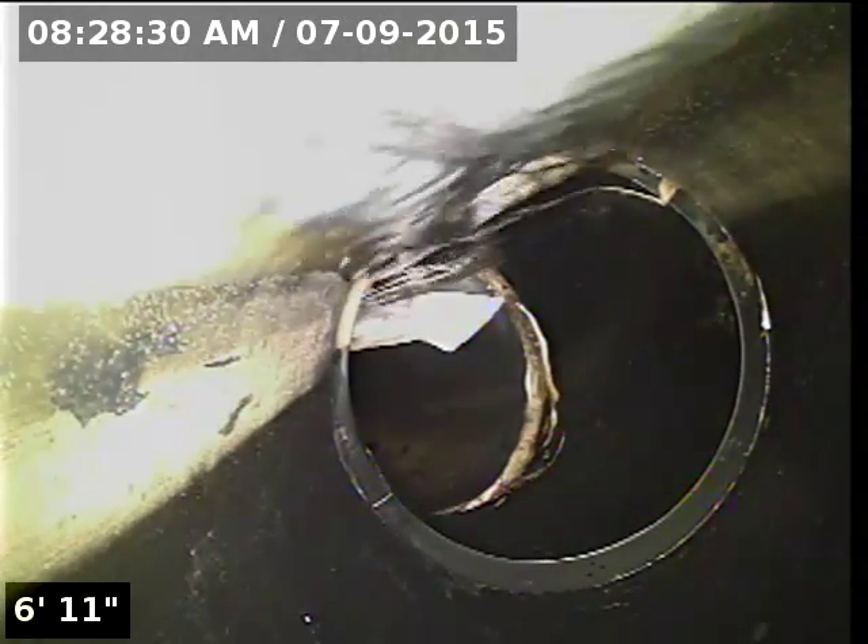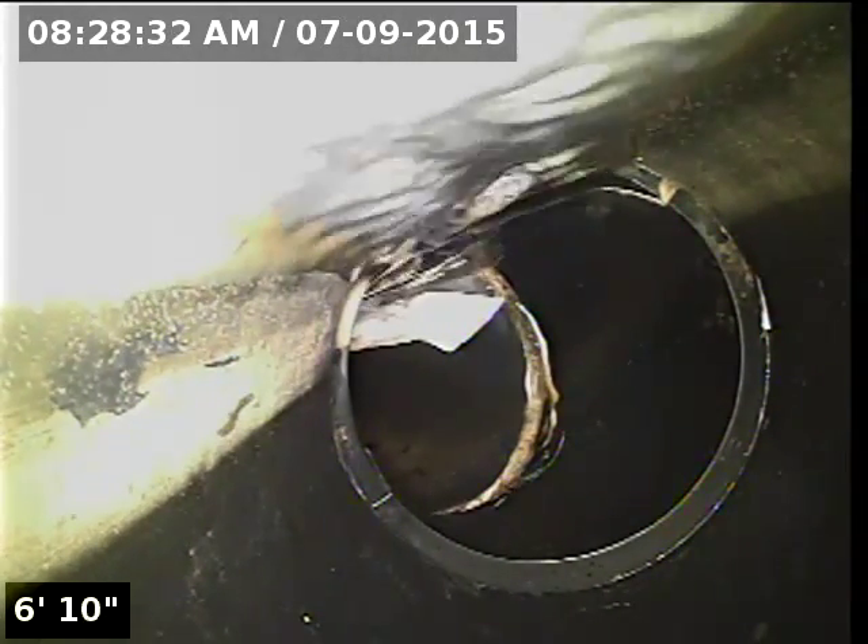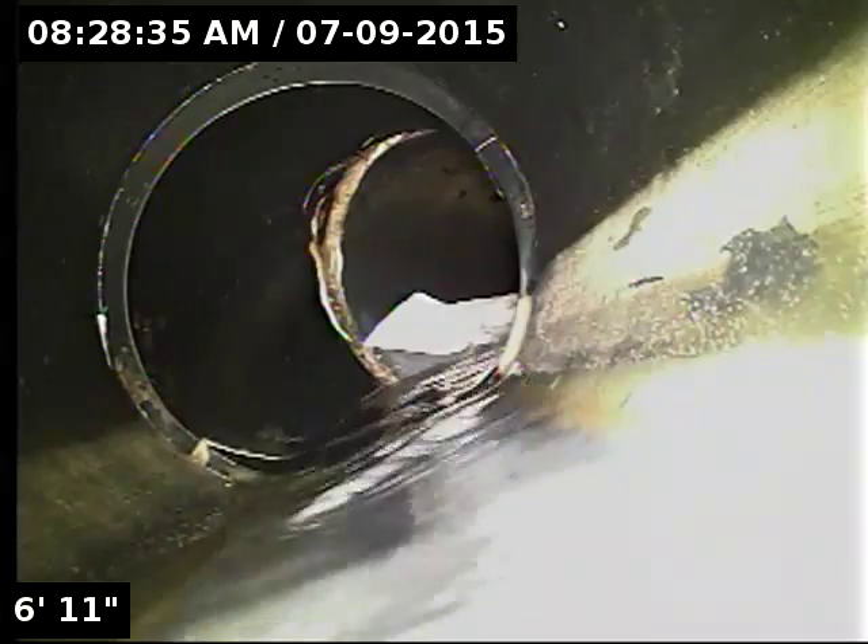Currently have water running. I'm going to zero out the camera here at the base of the clean out and refer to this as the point of access.